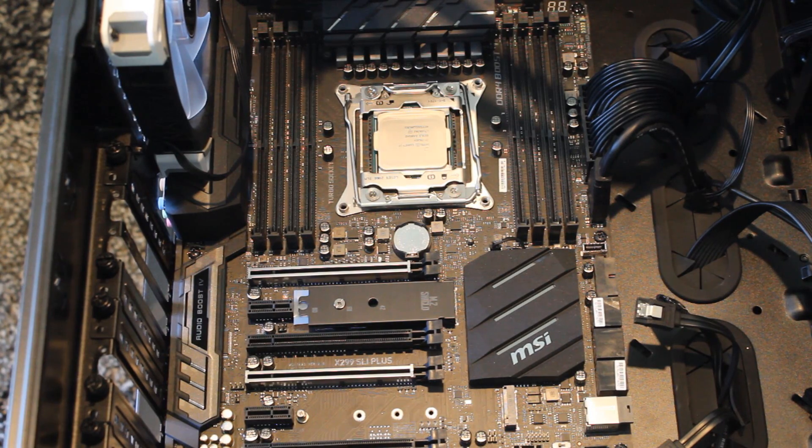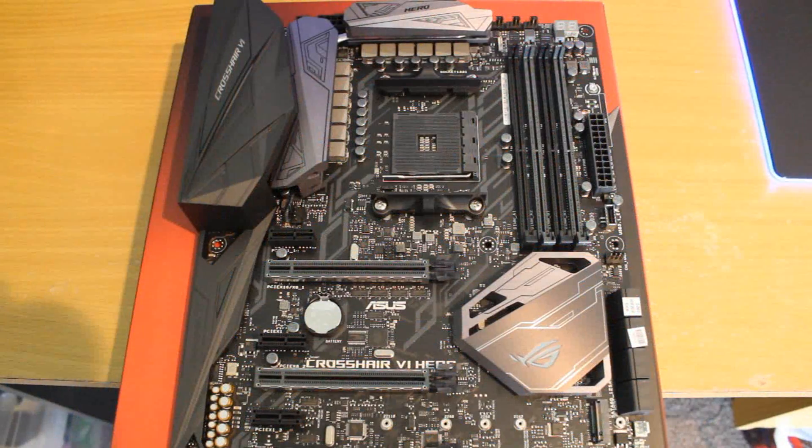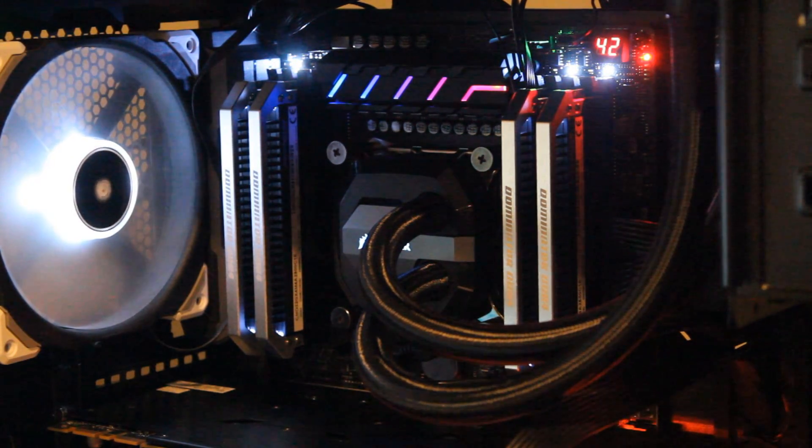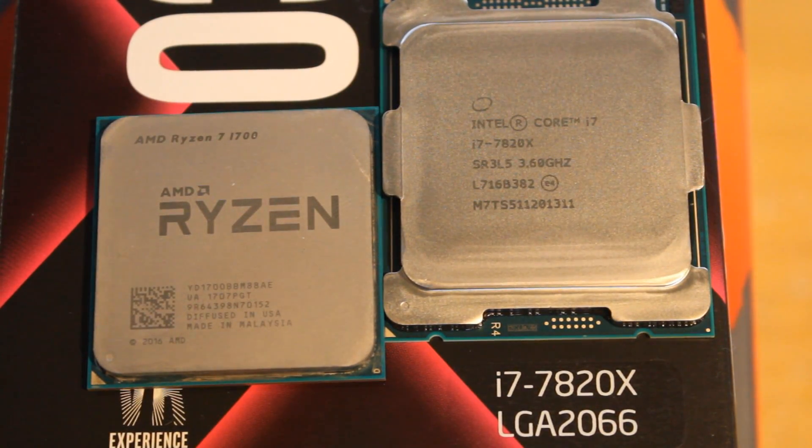Now let's talk about some of the differences between these two CPUs. A big one is the different motherboard — the 7820X is a socket 2066 CPU, which means it requires an X299 motherboard. The Ryzen 1700 can go in an AMD B350 or X370 motherboard. The 7820X also supports quad-channel memory, whereas the 1700 only supports dual-channel — that's quite a big difference and a benefit for the 7820X. The 7820X also has 28 PCIe lanes versus the 1700's 24 or 20, depending on how you look at it. The 7820X has thermal interface material under its heat spreader, which is a big downgrade from the 1700, which is soldered — and we'll talk about temps later because there's a big difference between these two CPUs when it comes to temperatures.